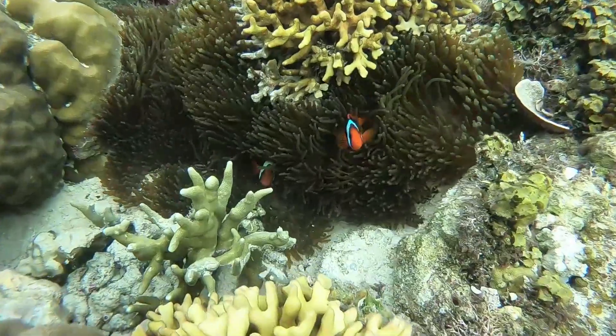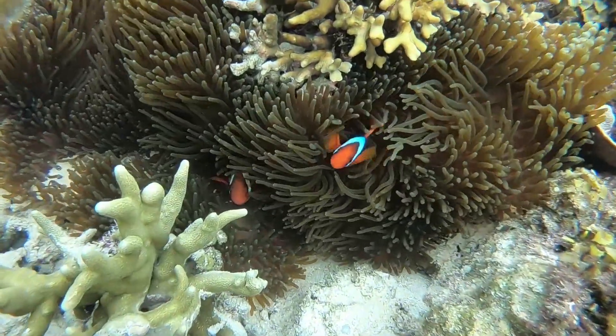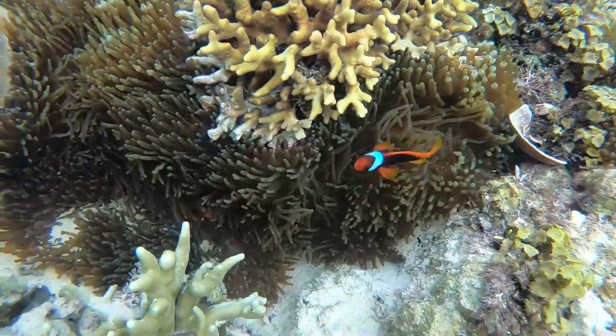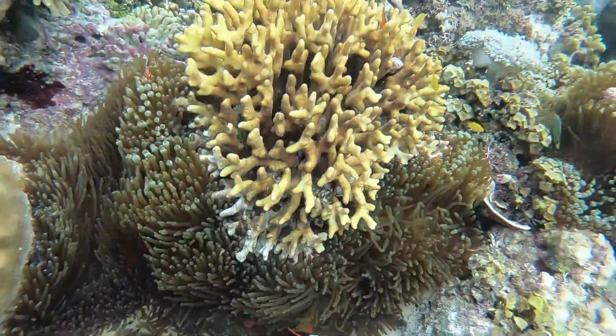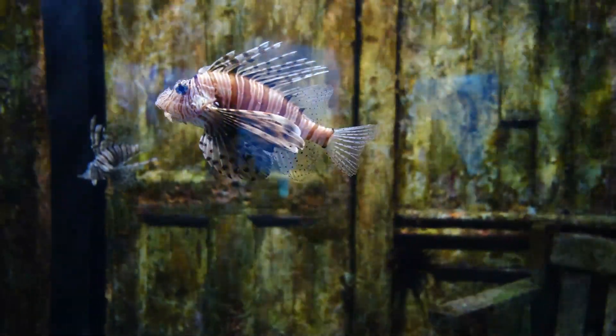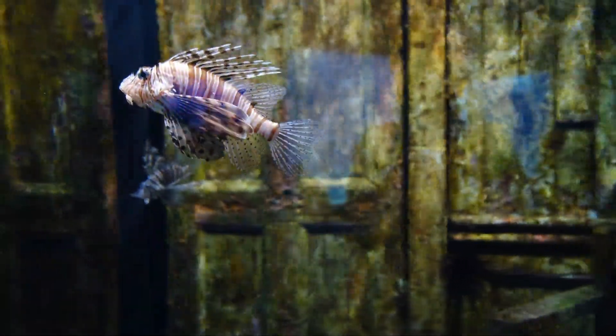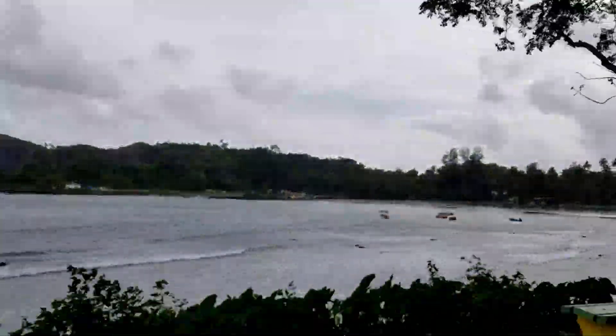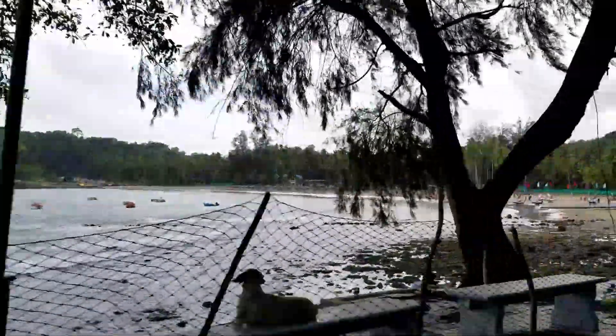After visiting the Cellular Jail, head to the Samudrika Marine Museum, which showcases the marine life and geography of the Andaman and Nicobar Islands. The museum features a wide range of marine specimens including shells, corals, and fish, as well as information on the geology. In the afternoon, head to Corbins Cove beach for a sunset walk, or take a boat ride to watch the sunset over the sea.